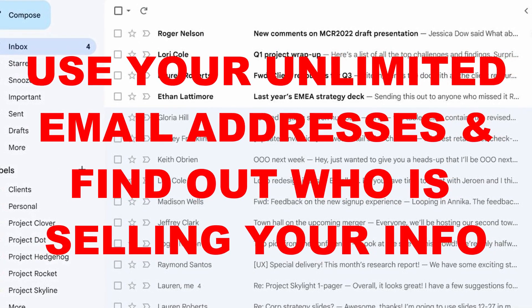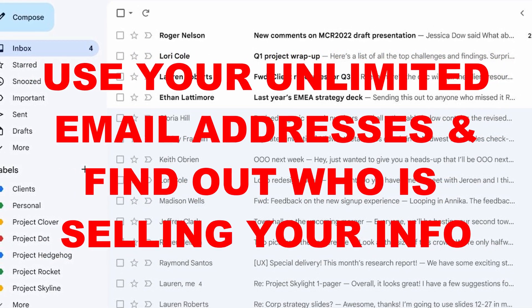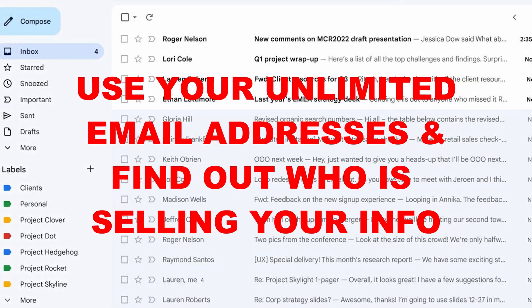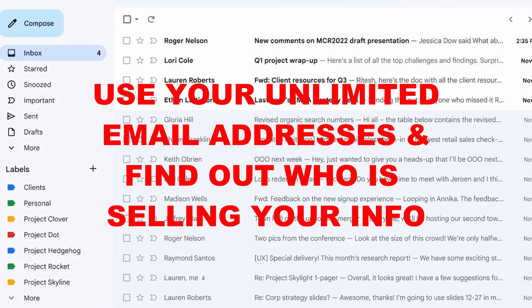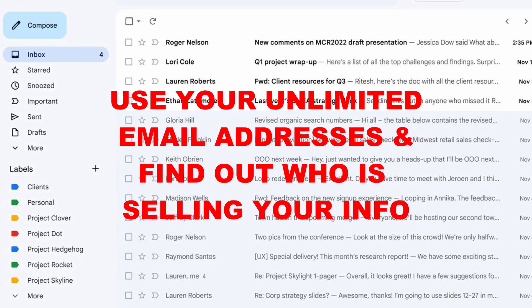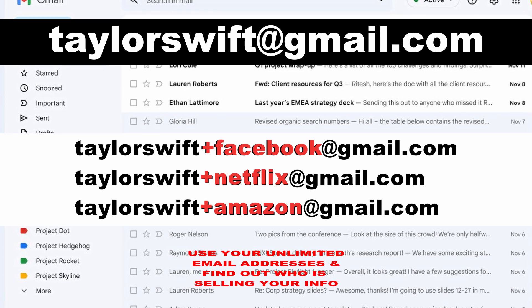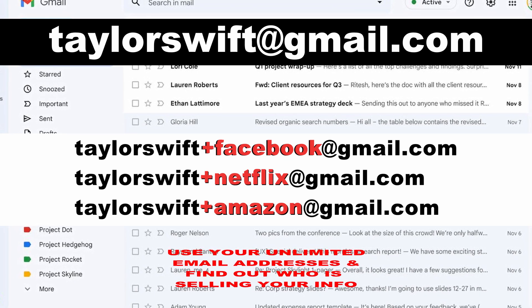Do you have a Gmail account? Well, then take advantage of the unlimited email addresses available to you and find out who could be selling your information to spammers. When you sign up for services using your email, just add a plus sign and the name of the website to your regular email address.